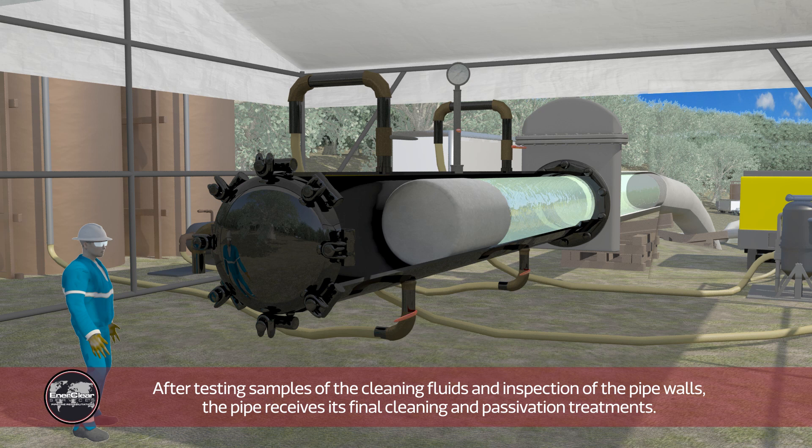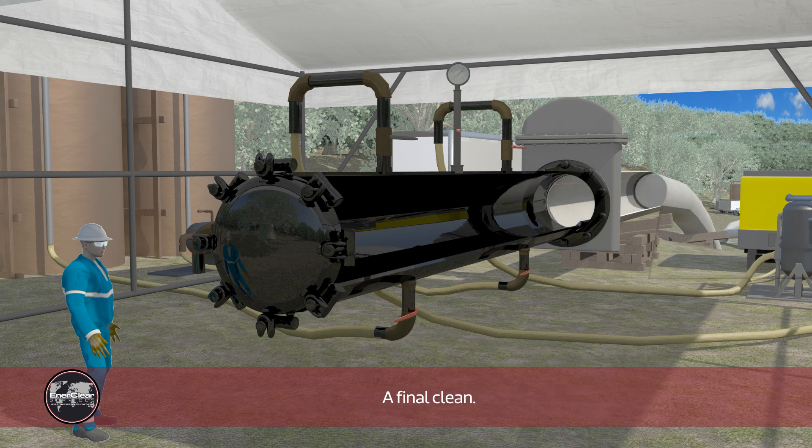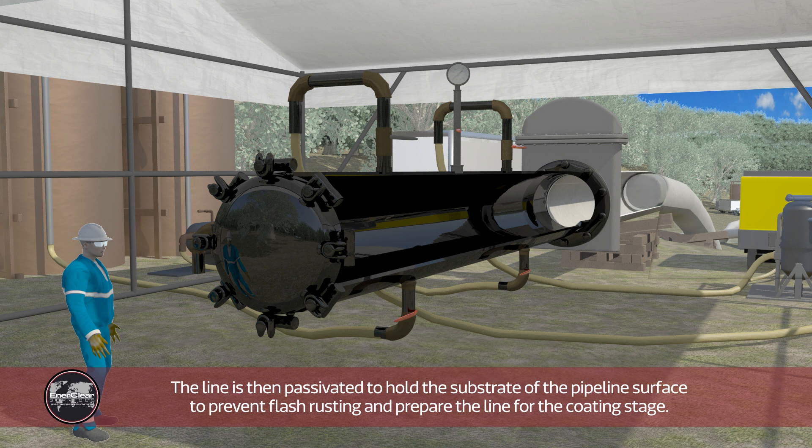After testing samples of the cleaning fluids and inspection of the pipe walls, the pipe receives its final cleaning and passivation treatments. The line is then passivated to hold the substrate of the pipeline surface to prevent flash rusting and prepare the line for the coating stage.